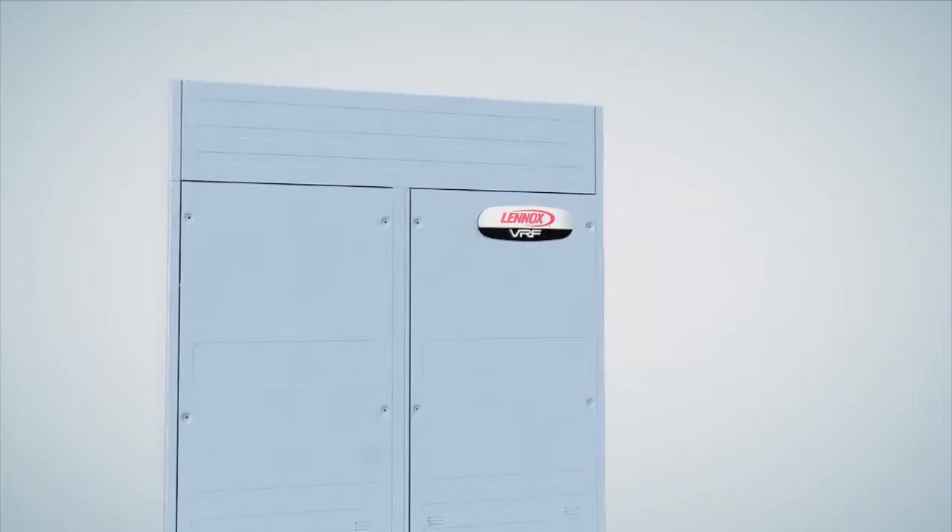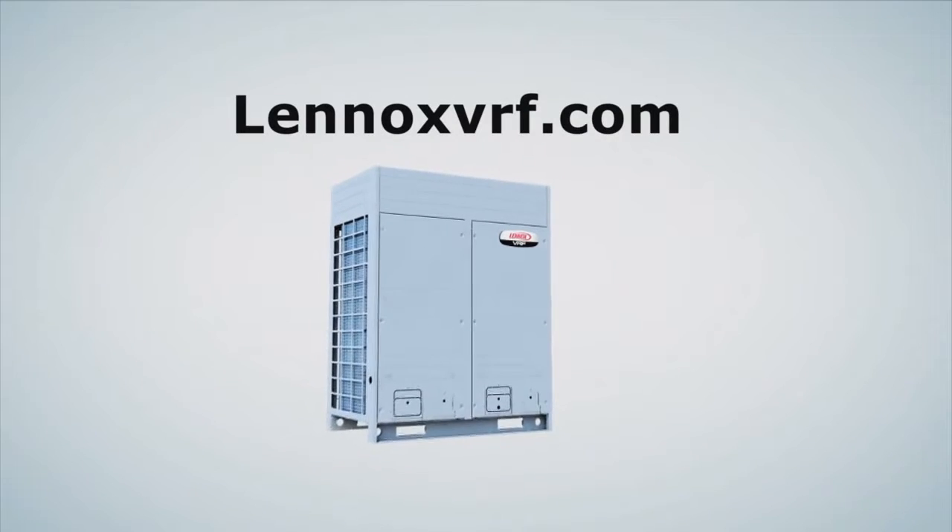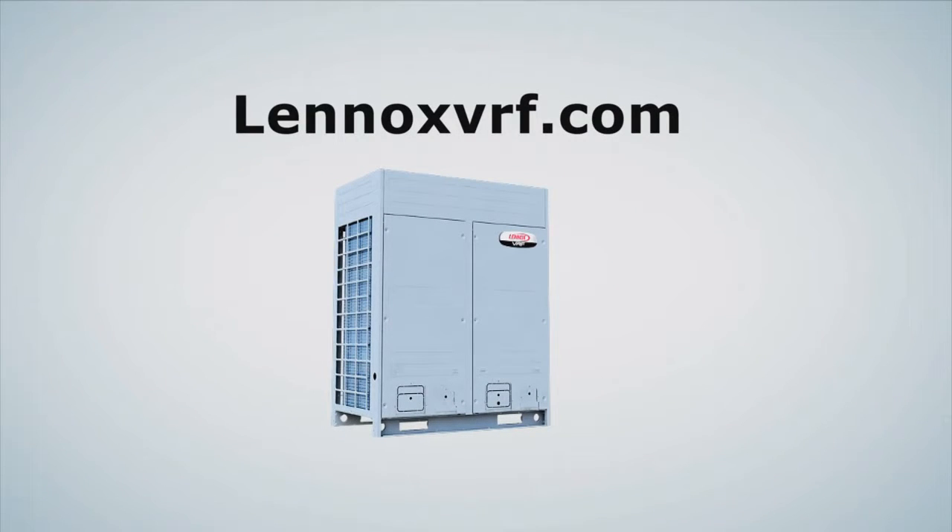Lennox VRF is the superior zoning solution that connects HVAC contractors, engineers, and building owners to the dedicated resources and expertise that only Lennox can deliver.